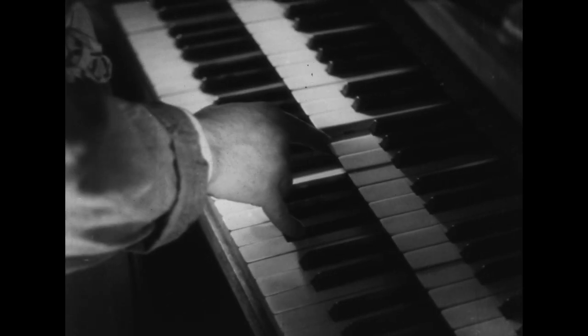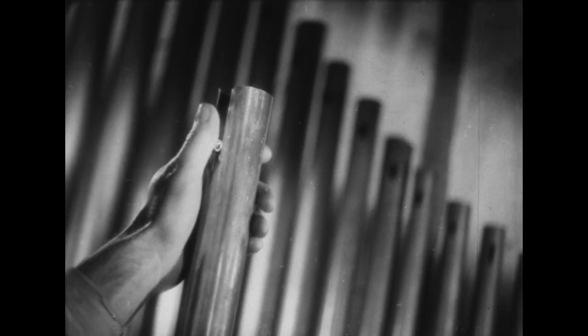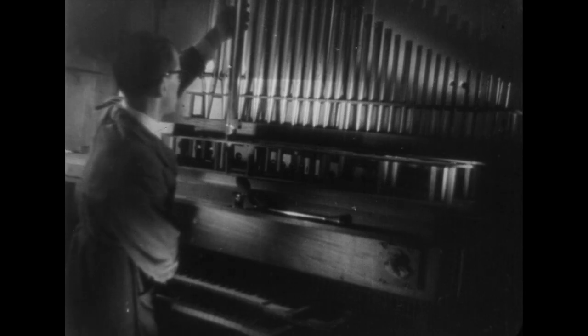En roulant ou en déroulant cette languette, on fait varier artificiellement la longueur du tuyau. L'onde s'arrêtant nette à la hauteur de l'entaille pratiquée dans le tube, on peut ainsi facilement trouver le point de réglage exact du tuyau.